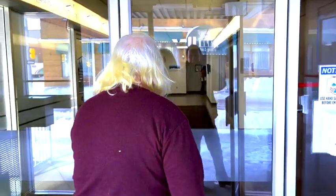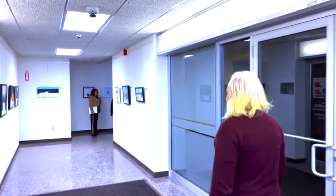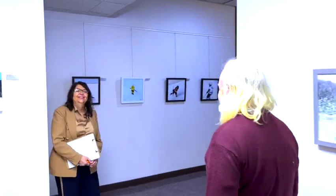Hi everybody, come on in. It's Gallery 222 and we are really pleased to have here for the next month and a half Sherry Tambo's work. So let's go down and check out the work. This is her first exhibition, and we're really happy that it could be here at Gallery 222 with NRCC.